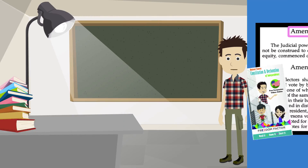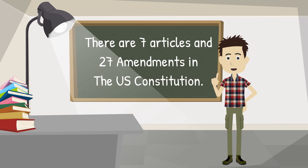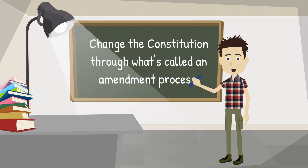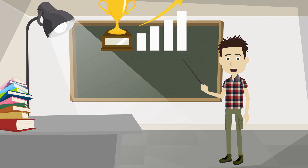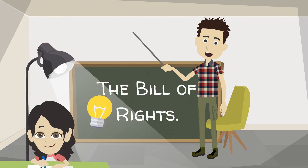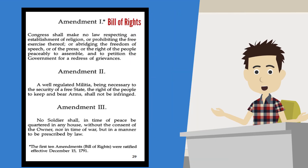Now let's talk about the amendments. There are seven articles and 27 amendments in the U.S. Constitution. The men who wrote the Constitution knew that future Americans — that's us, you and me — might want to change the Constitution through what's called an amendment process. To amend something is to change it to make it better. Now these first ten amendments are called the Bill of Rights. Write the words 'Bill of Rights' somewhere on the top of page 29 — big and bold, so you always remember it.